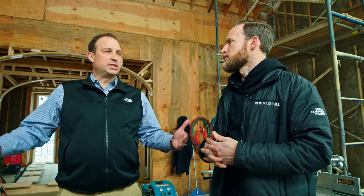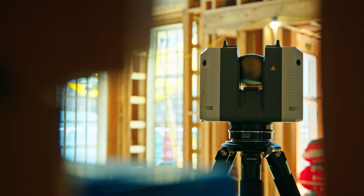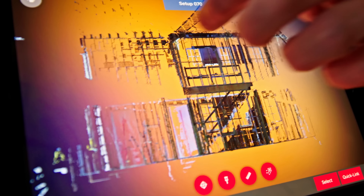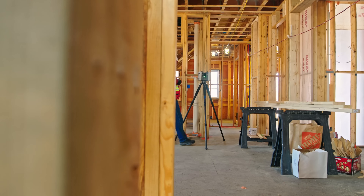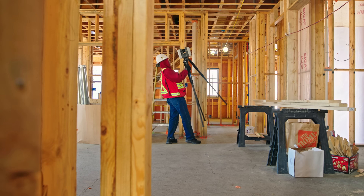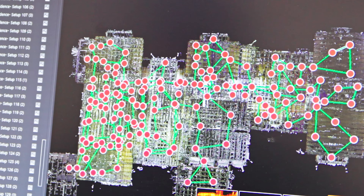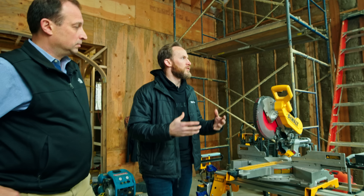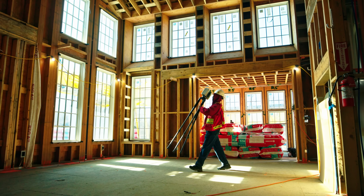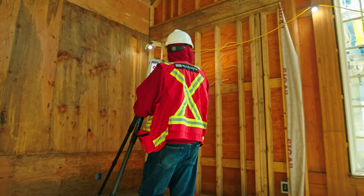Especially in a residential scenario where the rooms are tight, the data collection is going to be excellent. When you try to get a laser scan of something a hundred feet away, it loses a bit of accuracy. That's why we scan here, then go ten feet over and do it again. We marry each of those stations to each other, and that creates the digital twin.